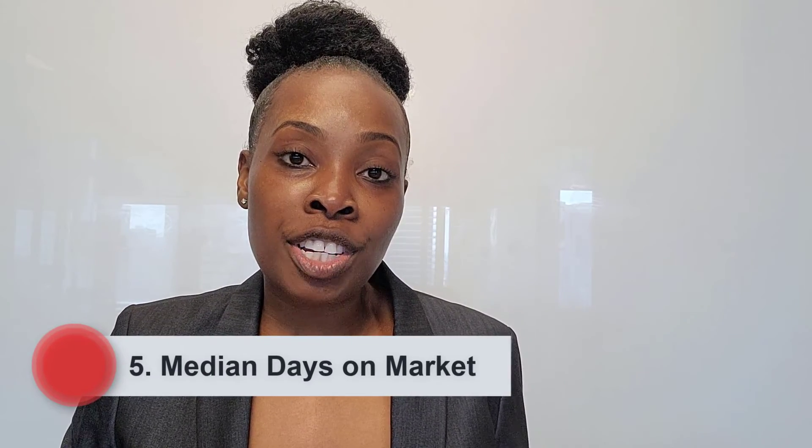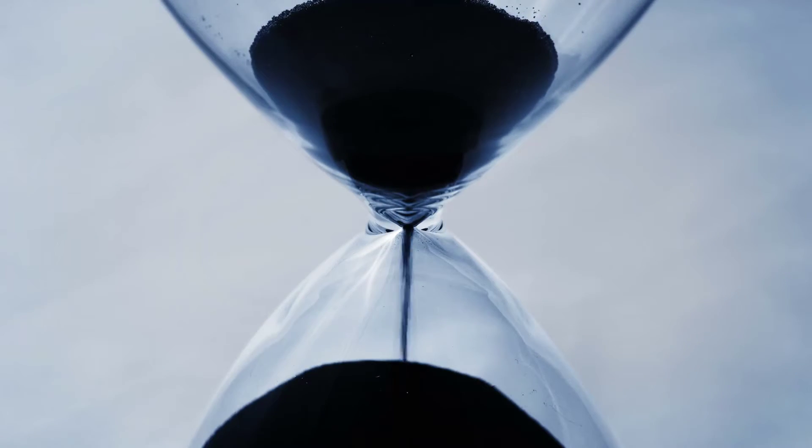The final metric we'll be discussing is the median number of days that a property is on the market. So last year in the month of April, the median number of days a property was on the market was about 45 days, just over one month. This year in the month of April, we see that the median number of days declined to 29 days, now under a month.